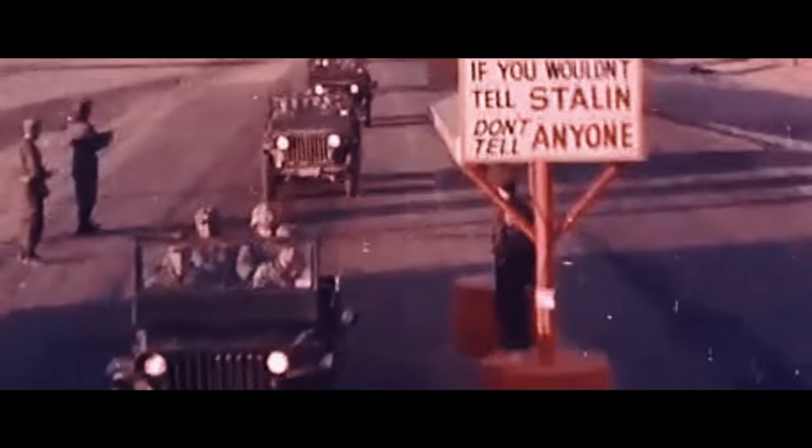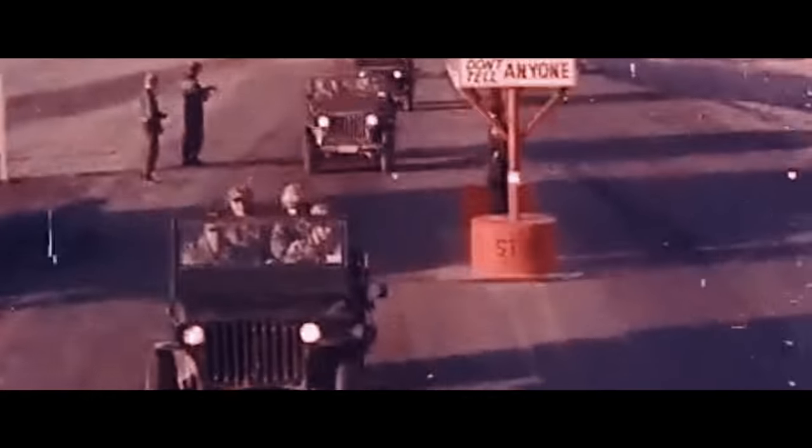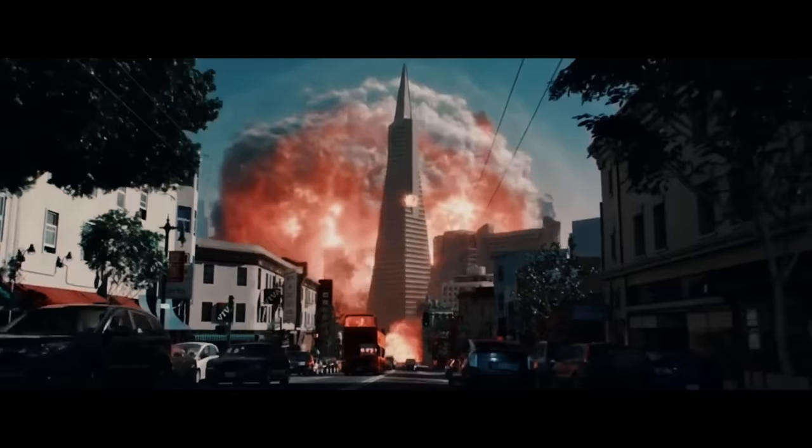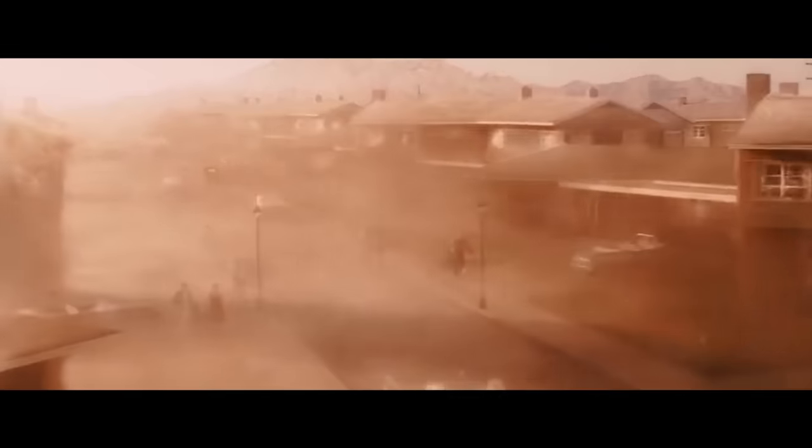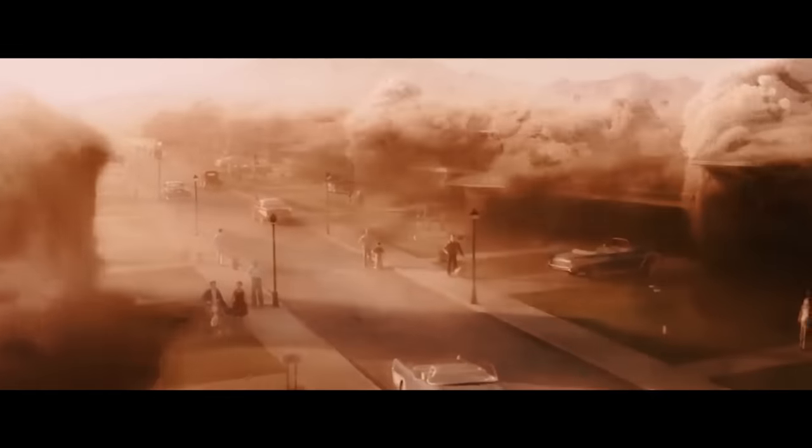If two countries with access to nuclear weapons end up in conflict, and that conflict escalates to the point where nukes are used, there's no reason for either side to hold back. Because if one side fires one nuke toward the other, why would the other side only send one back? There isn't some written rule that says you have to play fair — it's quite the opposite.